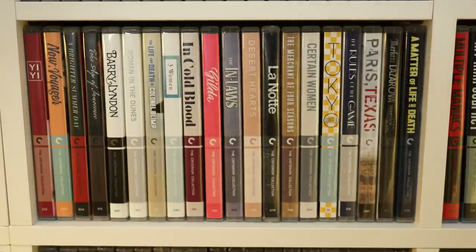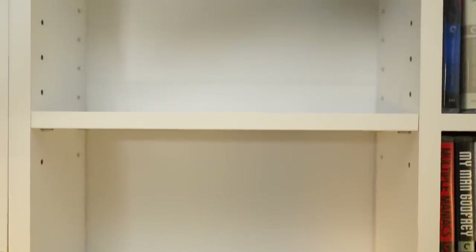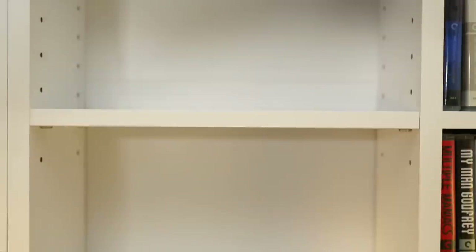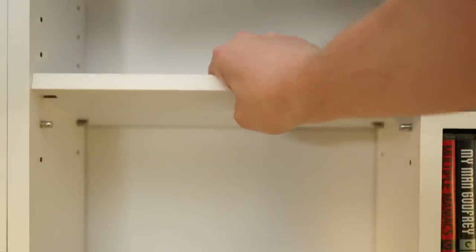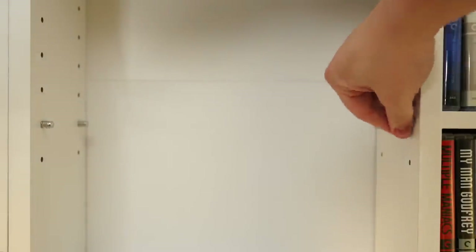I'm going to take out these Criterions from this shelf and the one above it to show you how adjustable each shelf is. I've now emptied it out. If I go up a bit you'll see the shelf and notice there are holes in the side — these are where you adjust the pegs. The shelf itself just lifts up and pulls out, revealing these little silver pegs. You can take one out, put it into a new hole, and do the same with the rest, making the shelves very adjustable.